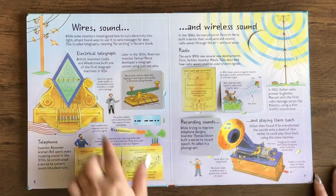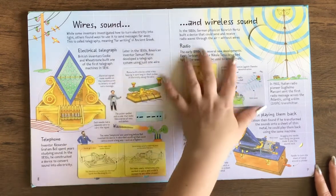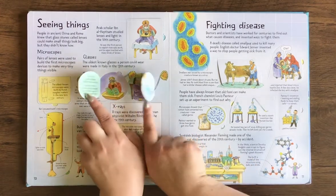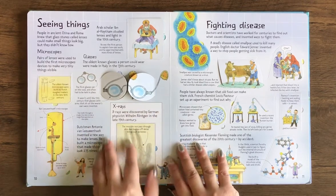It's about wires and sound — so the telephone, electrical telegraph, wireless sound. Here's a radio and recording sounds. And then seeing things: you've got little glasses and you move them over. Microscopes.